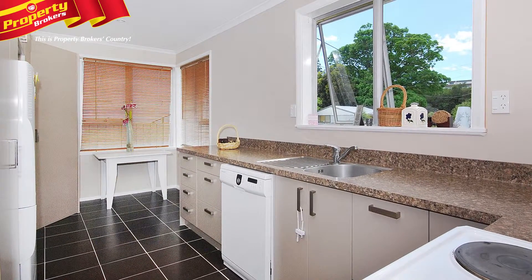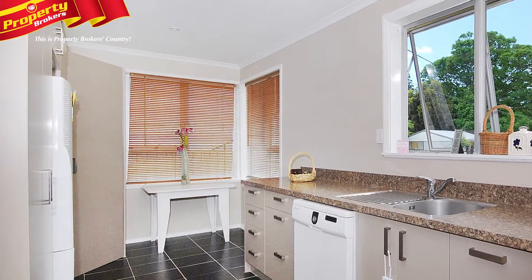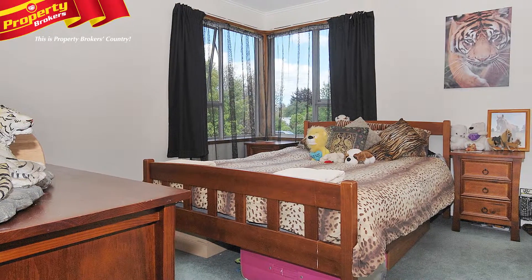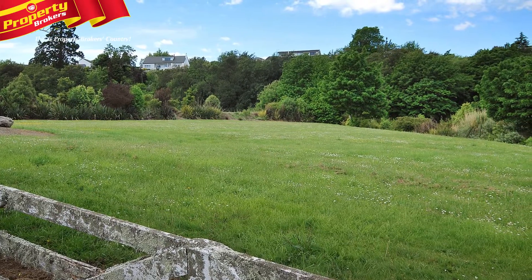Number 88 Ōpaki Road sports a new kitchen, which has been installed with a tiled floor and wooden blinds. An old chip heater has been removed and a new hot water cylinder installed. The neutral colours complement the great outlook from the kitchen sink to the park at the rear of the property.